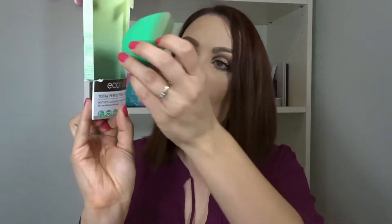The next thing I want to show you is by EcoTools. This is one of my favorite sponges — I actually used it today. This is the EcoTools Total Perfecting Blender. It came in this package with stuff around it, and it actually had this little pedestal, like a little prince.